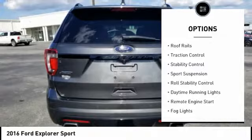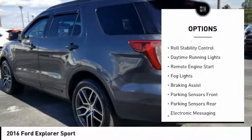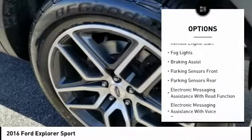Hill descent control. Roof rails. Traction control. Stability control. Sport suspension. Roll stability control.